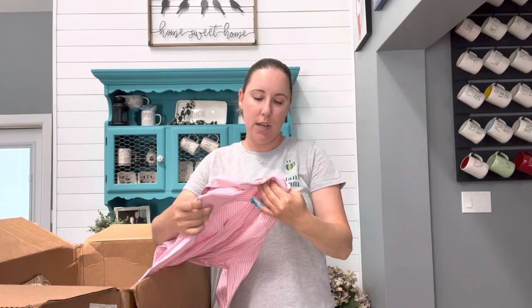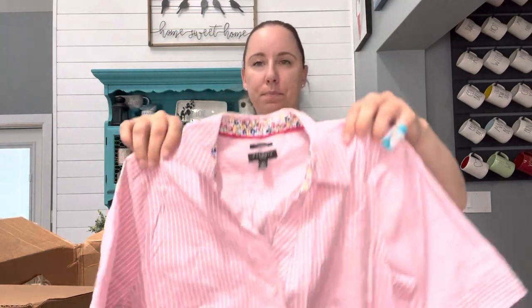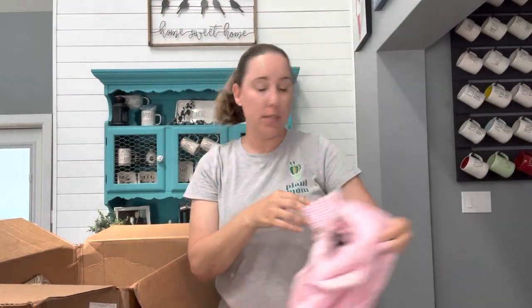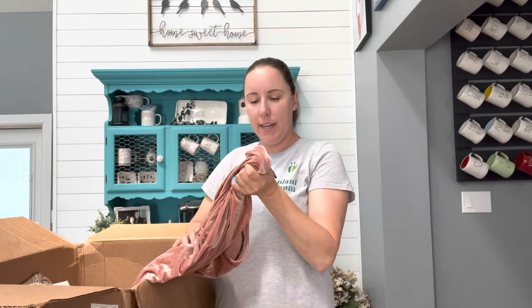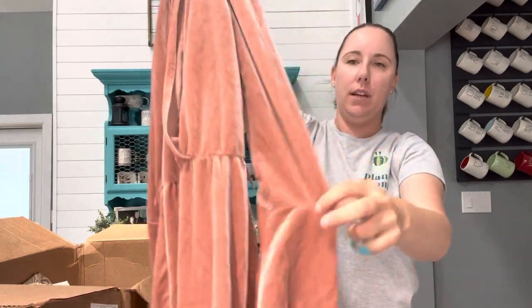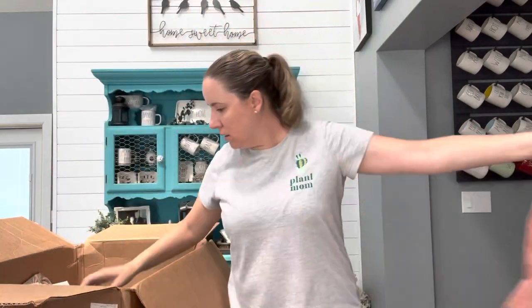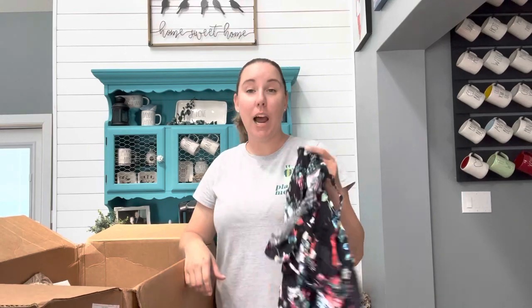We've got a Talbots non-iron size 6 petite shirt — this is something Style Encore doesn't take, so I will send back to ThredUp. Talbots seems to do all right on there. Divided H&M, size 12 — a perfect fall color, it's a velvety little bell sleeve dress. This is Express, size small — I was obsessed with Express when I was in college, anybody else? I haven't been into one in a long time. This is a very short little dress.